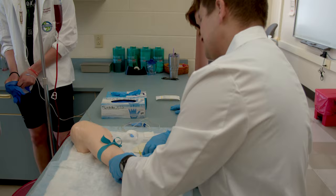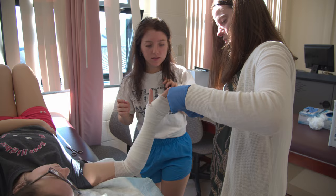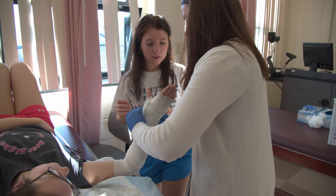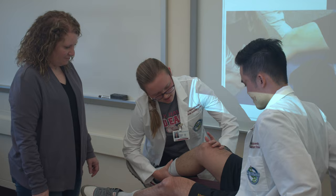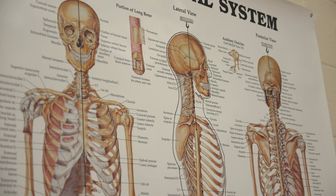At the end of each module, we have a small group session during which students interact with faculty in smaller groups to reinforce material by working through case scenarios or through in-depth discussions of specific topics. These sessions allow faculty to give more individualized attention and feedback to our students.